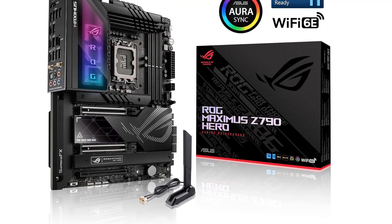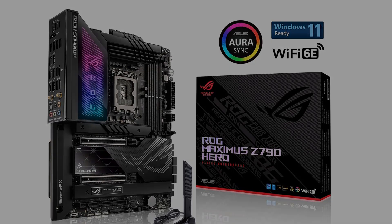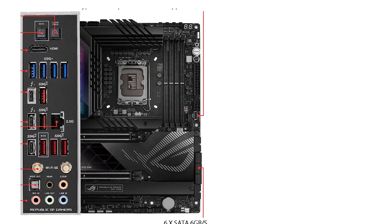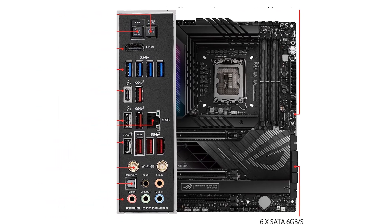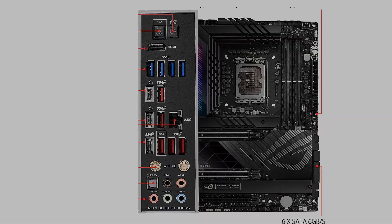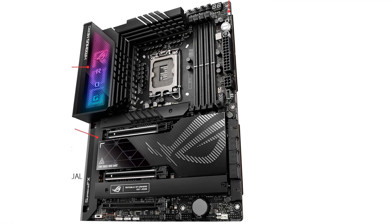If you're looking for a motherboard for a 13th or 14th-gen CPU that will offer you an ample amount of connectivity, support for next-gen technology — DDR5, PCIe 5.0, etc. — and a robust power design for extreme overclocking, you should put the Asus ROG Maximus Z790 Hero at the top of your list.